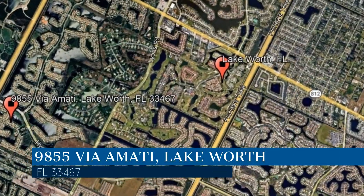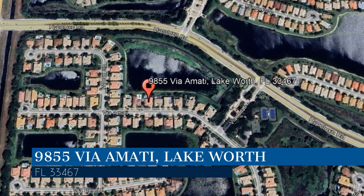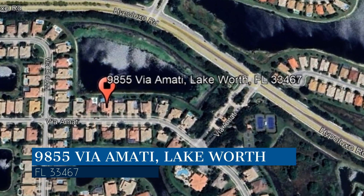This property is located at the address on your screen. We are Home Property Management and we are a leader in Lake Worth Property Management. Please enjoy this virtual tour.